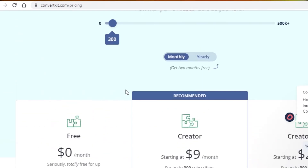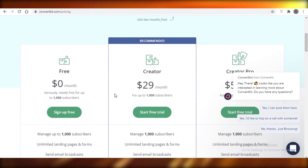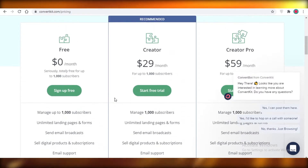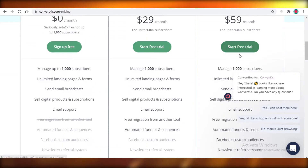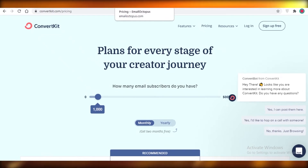Moving on to the next software, we have ConvertKit. This is also a very popular software where you can have up to 1,000 subscribers on the free version. If your subscribers exceed that amount, you'll have to pay for their Creator or Creator Pro plan. Just like Mailchimp, they provide unlimited landing pages and forms, email broadcasts, the ability to sell digital products and subscriptions, and email support. It's a decent email marketing software — not the best, but not the worst either.